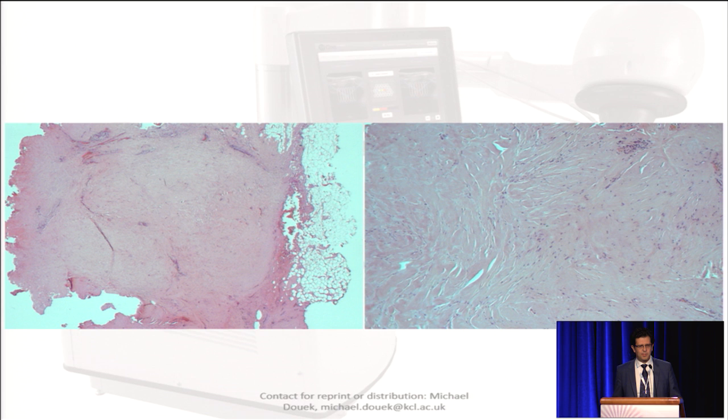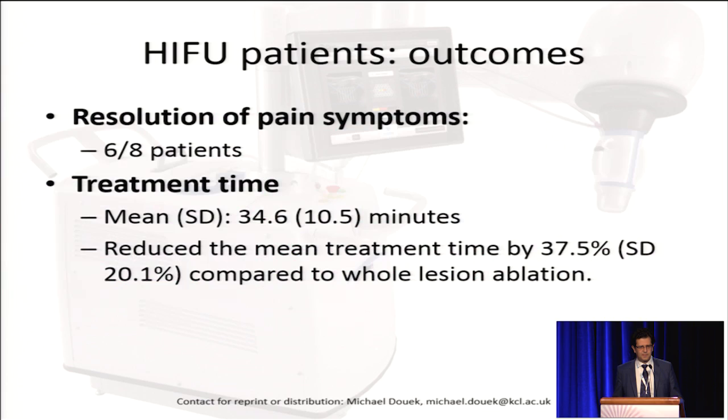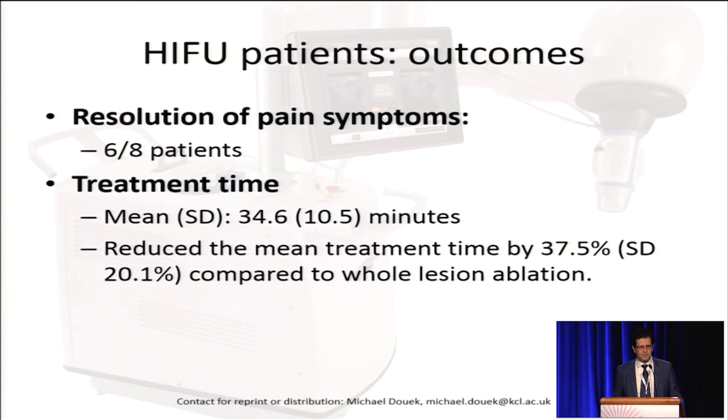This is what they look like histologically on low-power and high-power, showing scarring at the site. Eight out of 20 HIFU patients had pain on presentation, and six out of eight of these had complete resolution of their pain. The treatment time was 34.6 minutes on average, and we reduced it at six months by 37.5%.